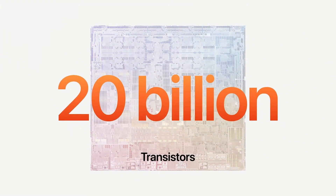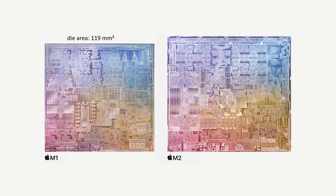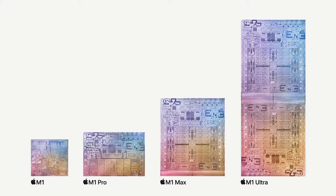It now offers 25% more transistors, coming in at a whopping 20 billion. It's also physically bigger than M1 — if Apple's images are to be believed, around 130 to 140 square millimetres. However, it is still dwarfed by the enormous M1 Max and M1 Ultra chips.